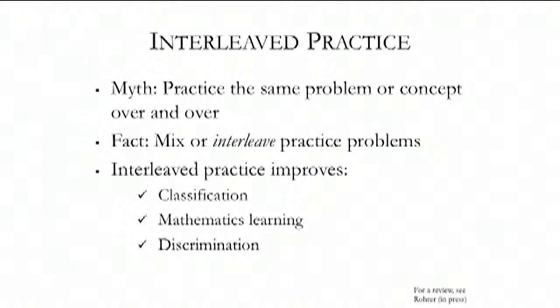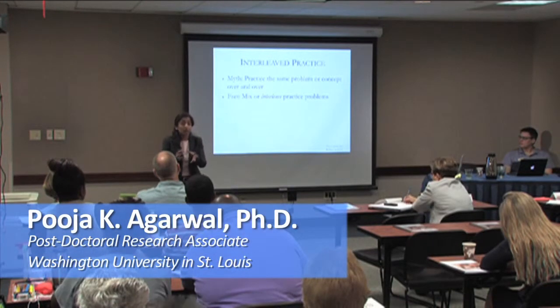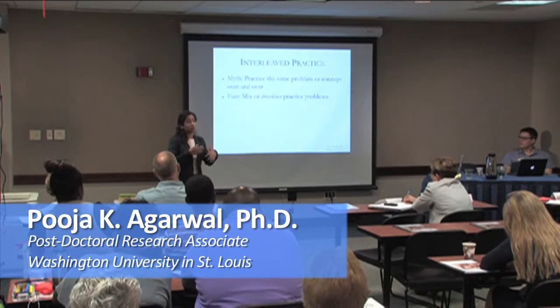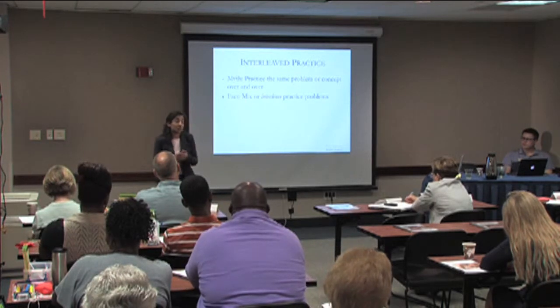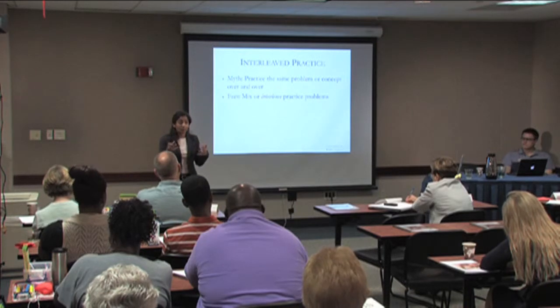Cognitive research shows that mixing practice problems helps students much better than doing a bunch of type A problems, then a bunch of type B problems, then a bunch of type C problems. Students learn much better if you mix up those problems. This doesn't just have to be math — it could be definition questions for science, history terms — but you want to help students mix them up.